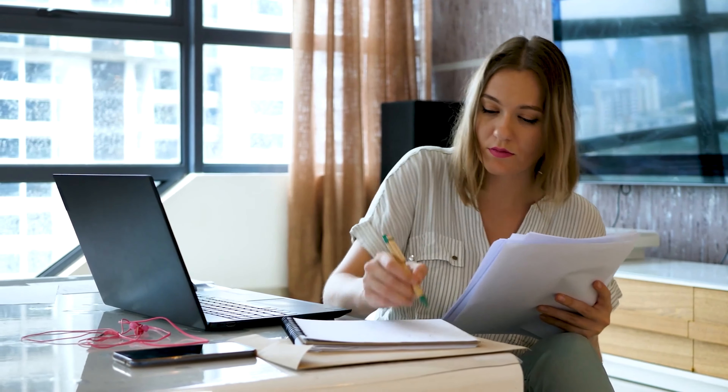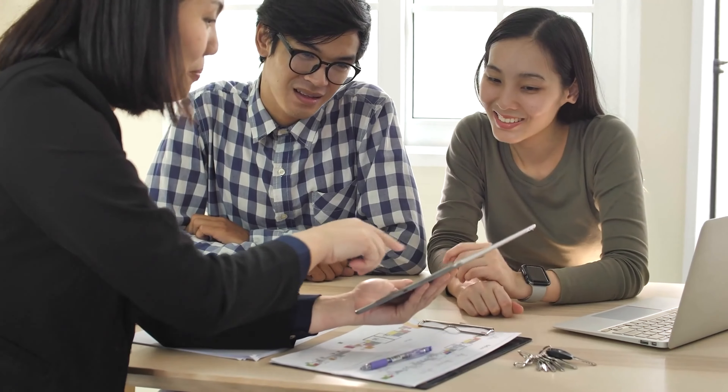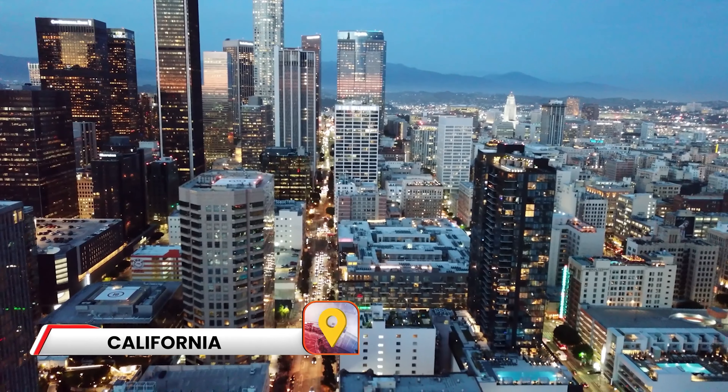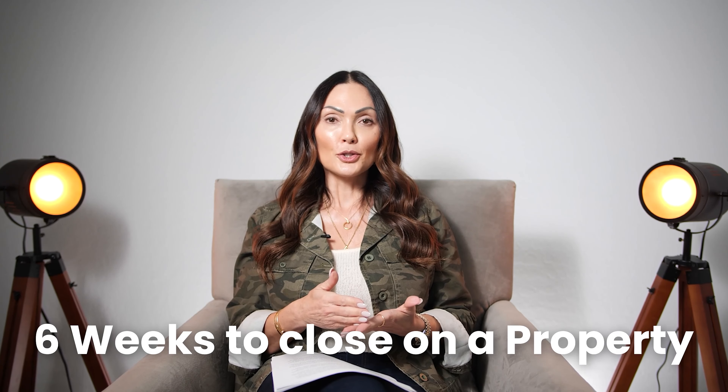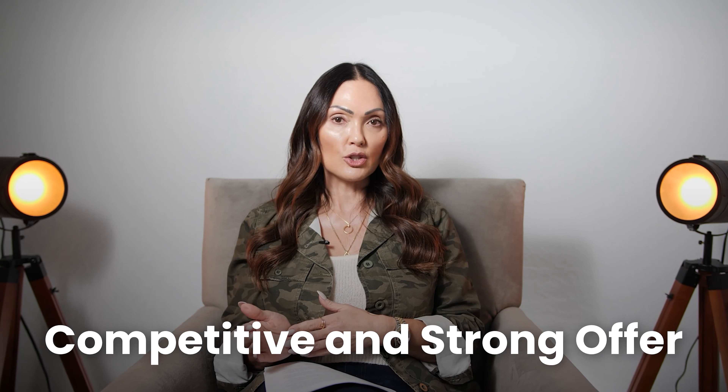As a buyer, when those homes do come up you have to be ready to act quickly, and that's where I come in — I can help prepare you and guide you through the preparation process so when that hidden gem or perfect dream home does come on the market, you're ready to put in an offer that is competitive and strong. I recently had the pleasure of working with a couple who came to me from California and they only had six weeks to close on a property. Two weeks before their trip, we started working together and I prepared them for everything they needed to know and have in line in order to make a competitive and strong offer.